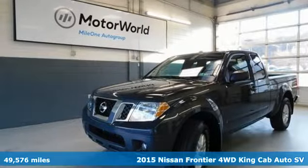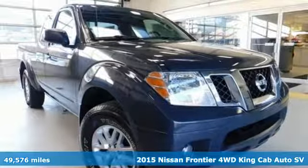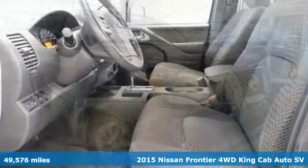Here's a 2015 Nissan Frontier. A mid-sized truck with a full-size work ethic. It goes until you say when.